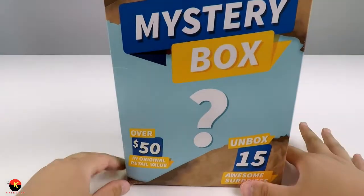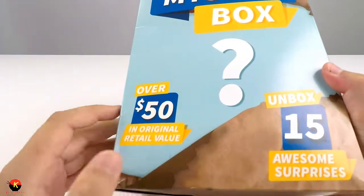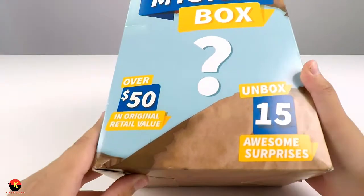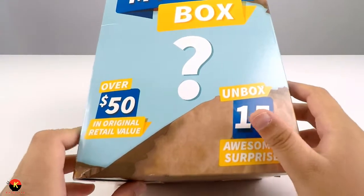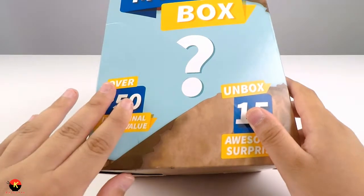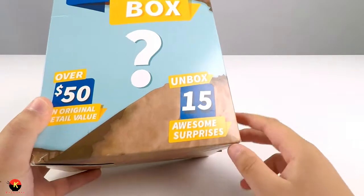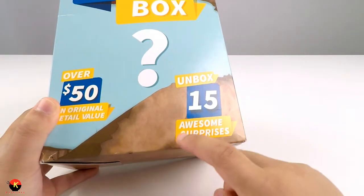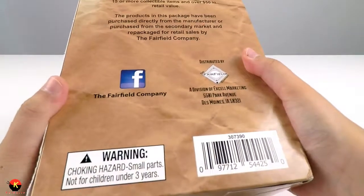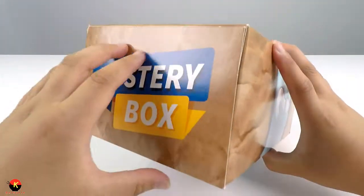Here is our mystery box. I got this for $15.99 and it says there's over $50 in original retail value. Now that's a little bit hard to believe because if you're buying this for $16 and you're getting over $50 in this box, that seems like a really good deal. And it says you can get 15 awesome surprises. Again it's made by the Fairfield Company. Let's go on in and unbox this.